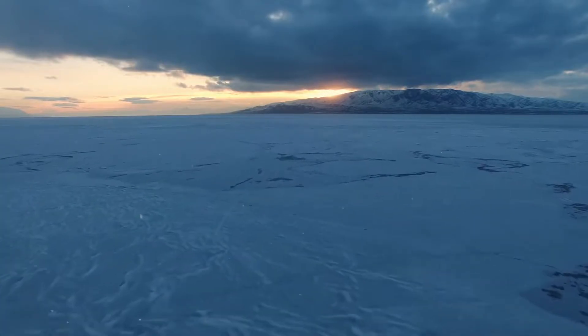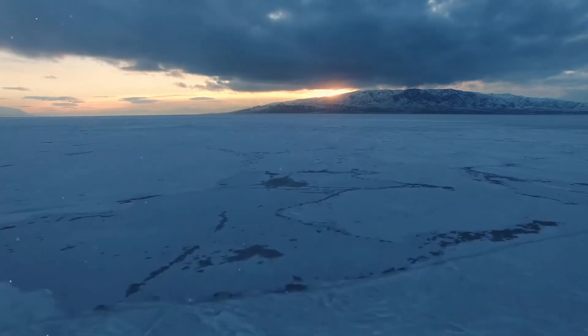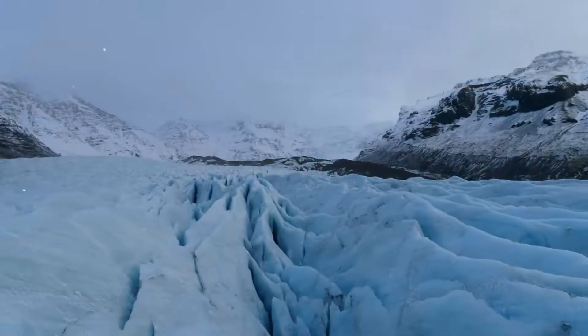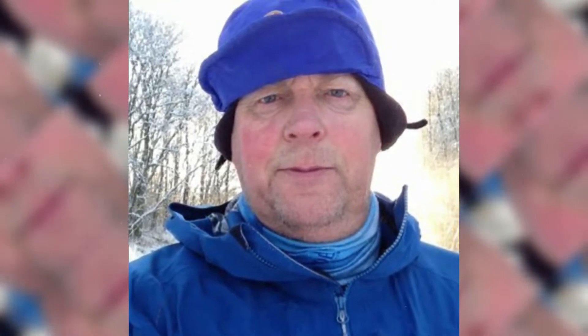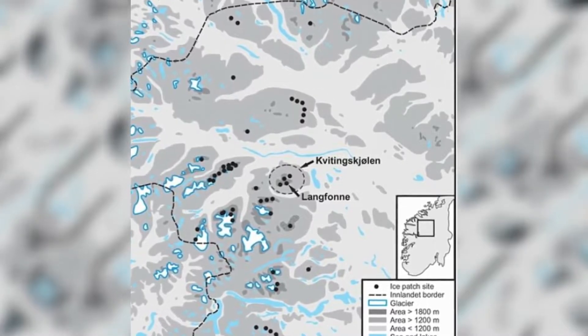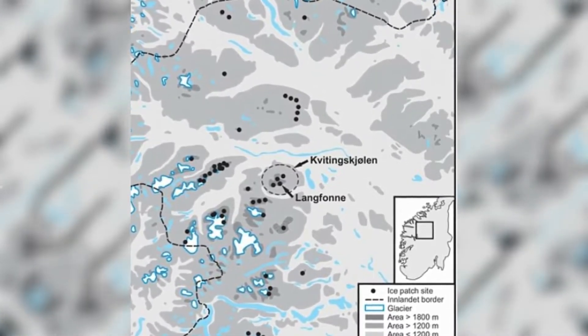Ice patches, like glaciers, are mostly stationary and grow each winter. Lately, ice patches are growing smaller and smaller, and according to study co-author Alf Nesje, a glaciologist at the University of Bergen, Langfonne is only half the size of what it was in the 1990s. Originally one large patch, it has since divided into three smaller patches.